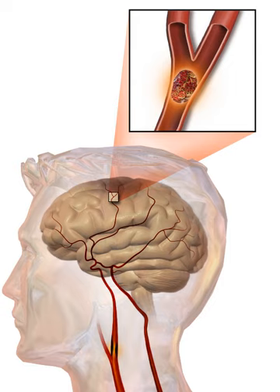In an ischemic stroke, blood supply to part of the brain is decreased, leading to dysfunction of the brain tissue in that area. There are four reasons why this might happen: thrombosis, embolism, systemic hypoperfusion (general decrease in blood supply, e.g., in shock), and cerebral venous sinus thrombosis. A stroke without an obvious explanation is termed cryptogenic (of unknown origin), and this constitutes 30–40% of all ischemic strokes.